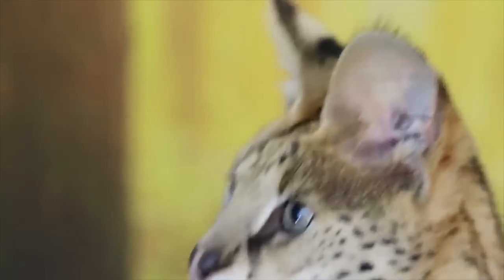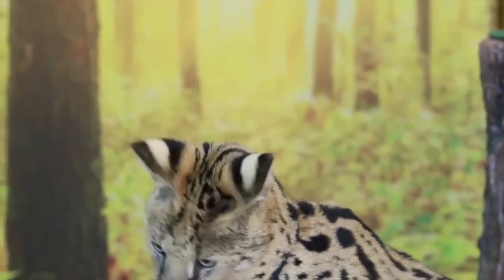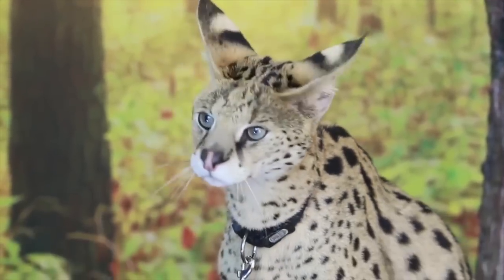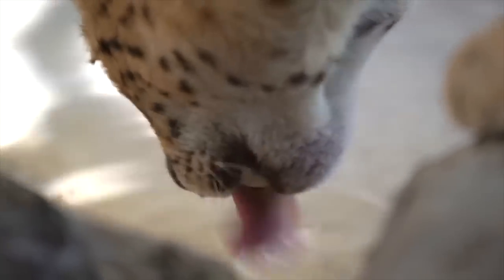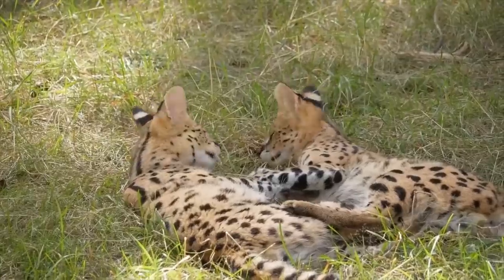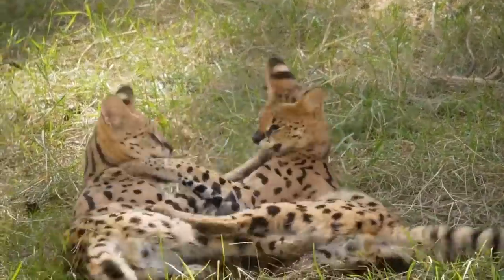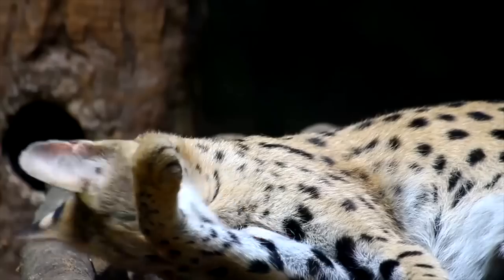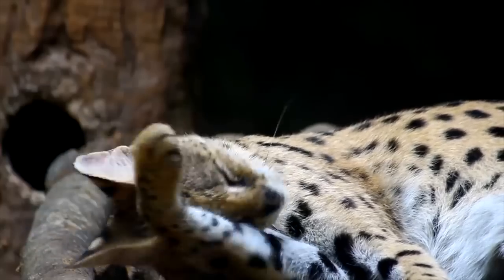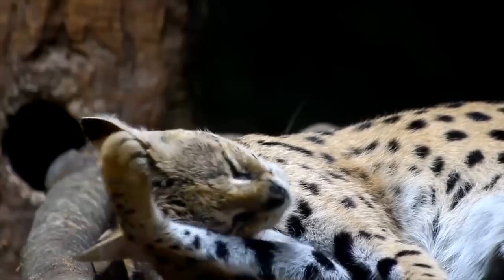Finding ways to mitigate conflicts and promote coexistence between servals and local communities is crucial for their conservation. Conservation initiatives are actively working to protect the serval and its habitats through the establishment of protected areas, wildlife corridors, and monitoring programs. Education and awareness campaigns also play a vital role in promoting the importance of conserving the serval and its ecosystem.